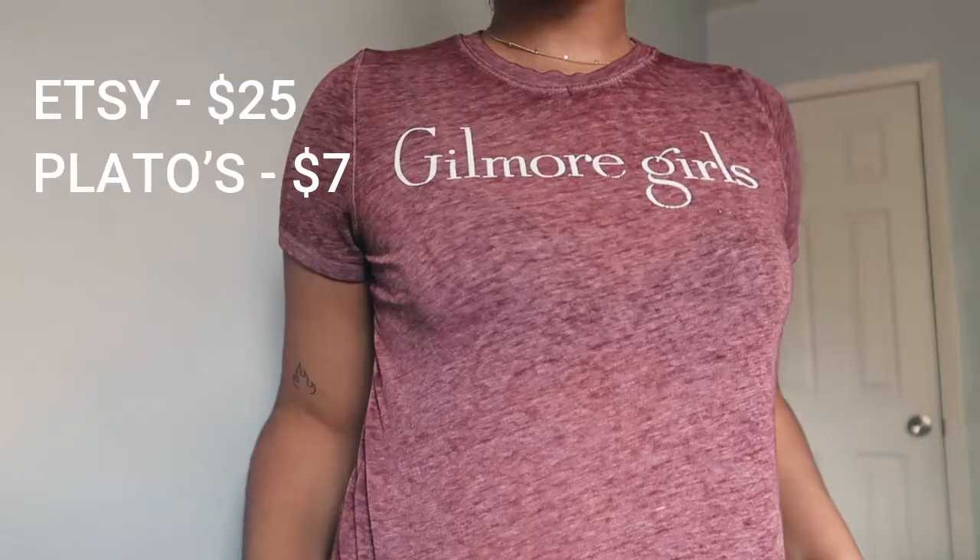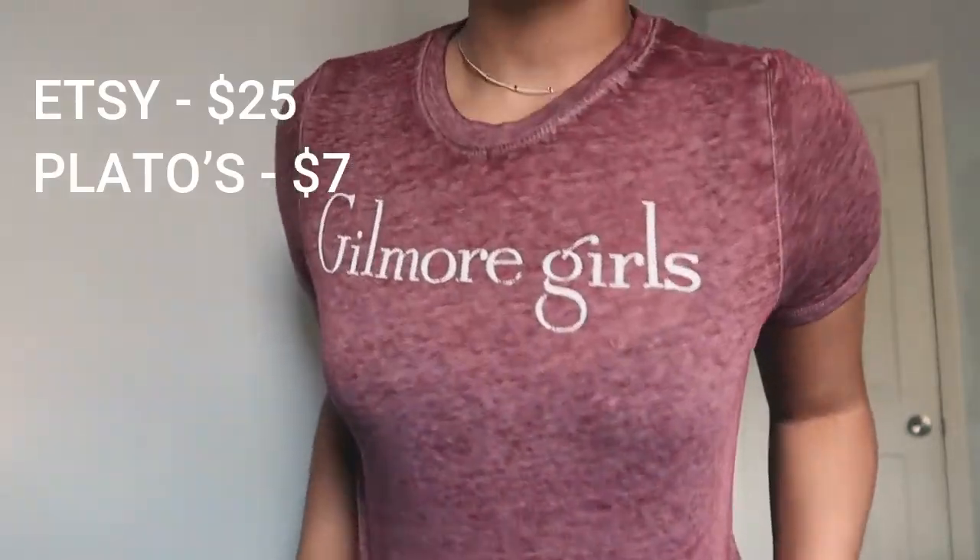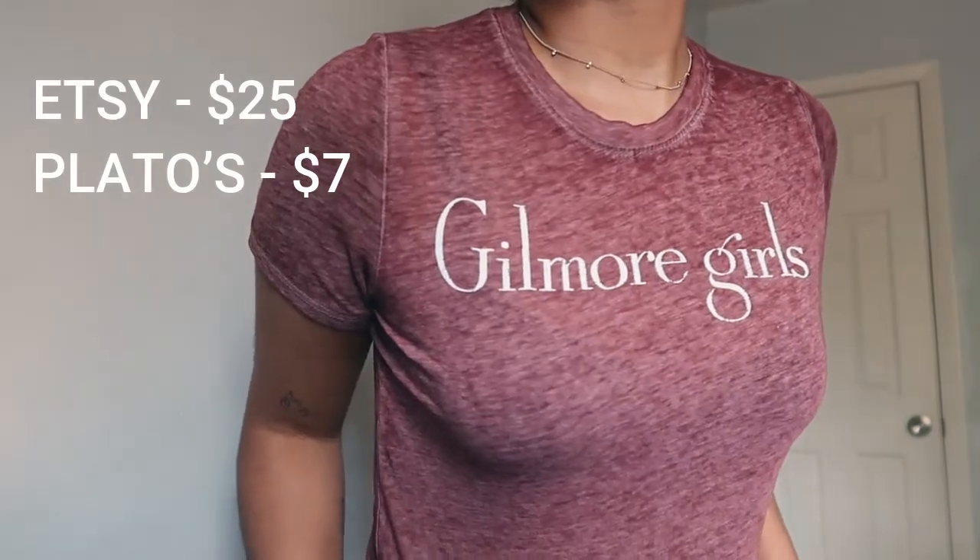This next piece of clothing — if you watched my video from last time, you'll know that I love Gilmore Girls, because Gilmore Girls is honestly the best show ever created and nobody can tell me any different. My sister went with me to Plato's Closet and she came running up to me saying she found a Gilmore Girls shirt. I got really excited and had to buy it — I didn't even care what it looked like. It's literally just a plain t-shirt that says Gilmore Girls, but I love it so much.